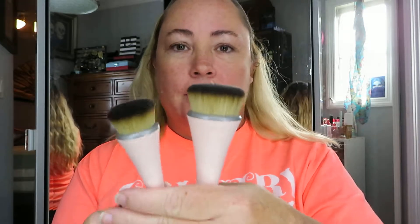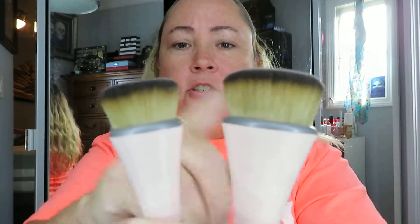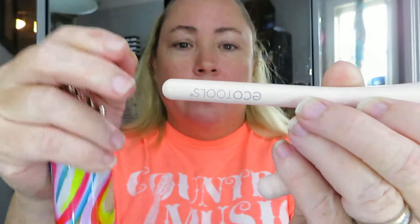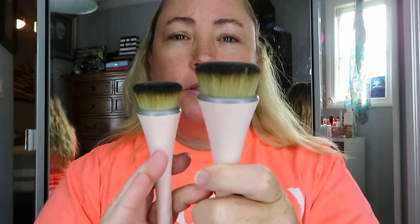I'm going to use these EcoTools foundation brushes that I just recently purchased. There are some little hairs sticking up top — I don't think that should affect anything. There's a bigger one and a smaller one: this says 'Ultimate Pop' and this one says 'Ultimate Buff.' I'm guessing one is a cheek brush and one is a face brush. I think I've given the foundation a thorough shaking — I don't know how full coverage it is, it doesn't really say on the packaging. I'll go in light and build it up if I have to.